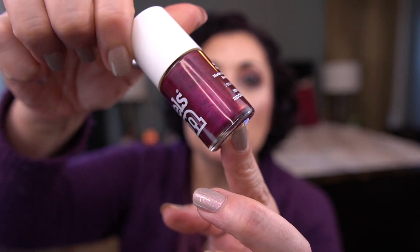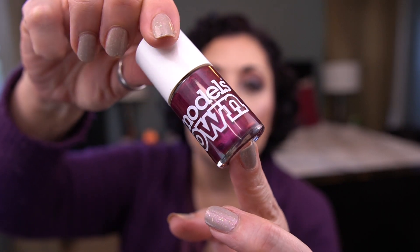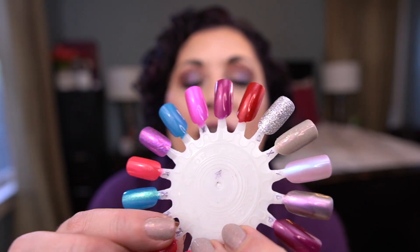My burgundy polish is by Models Own, shade Magenta Pearl. This one is really pretty — I enjoy this color quite a bit. It's also a great base to put toppers or glitters on. That one is this shade on my color wheel; it's a nice formula.